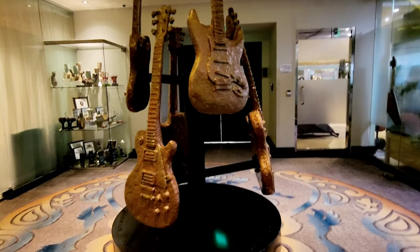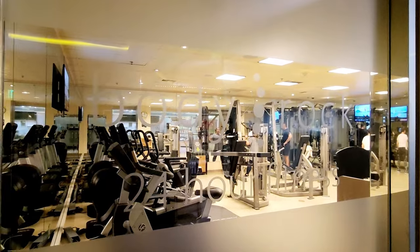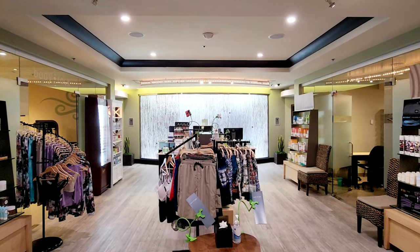On level three, right above the pool, is the fitness center, the spa, and also a small room for your business needs.